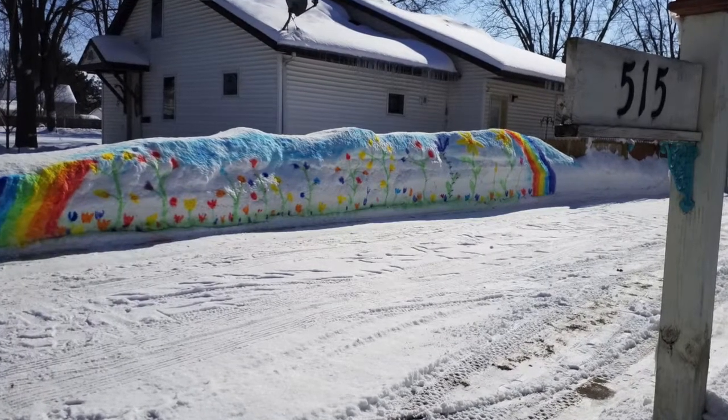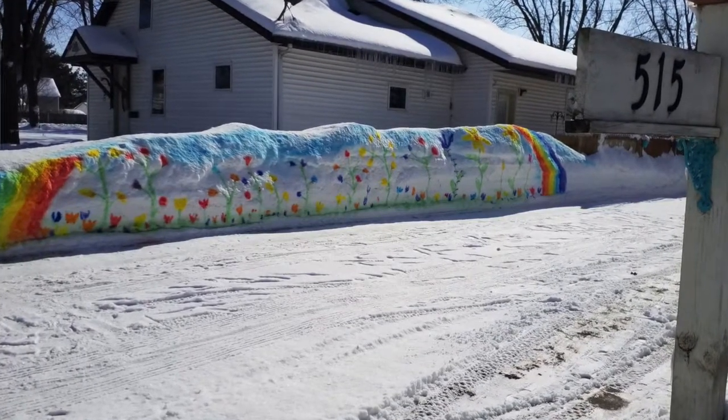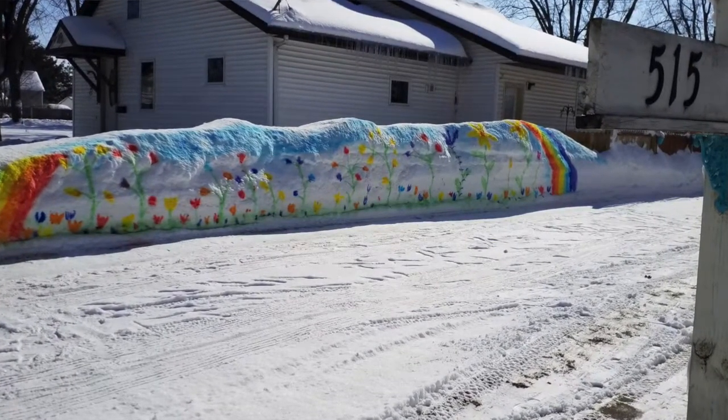So now this is all snowblowed, snowthrown, snowblower? It's all snowblowed. I snowblowed it up there, and then I painted the colors on it.